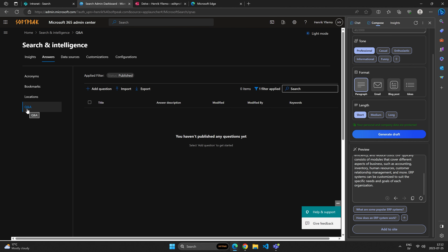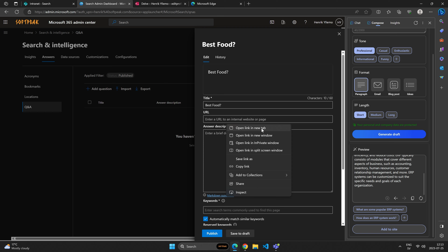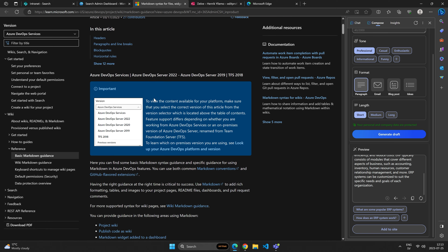The next one is Q&A. We can ask questions and add answers to them — this is different from what we have in Viva Engage. Here in the search experience, we can add an answer to a question the user is trying to figure out. We can use markdown support for this. So maybe we have a Q&A session for something like 'best food' and add a URL to our website. We can use markdown that was covered in a previous episode of this SoftPeak series.